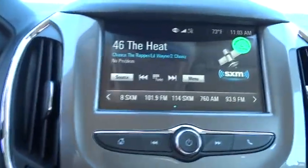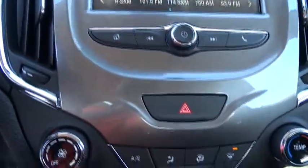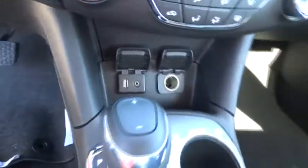Stability control. Steering wheel audio controls. Keyless entry. Traction control. Anti-lock braking system. Backup camera. Bluetooth. Adjustable steering wheel. Power steering.